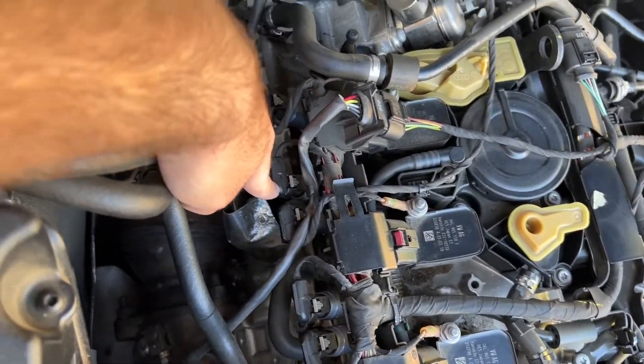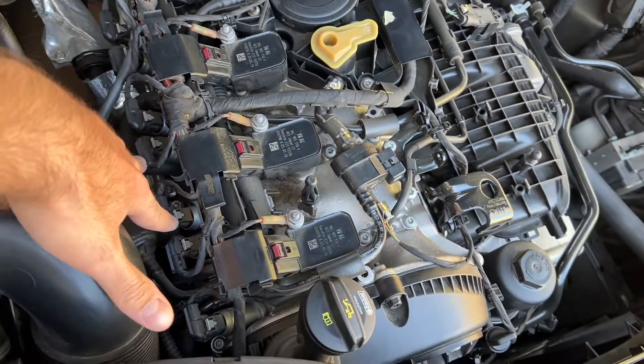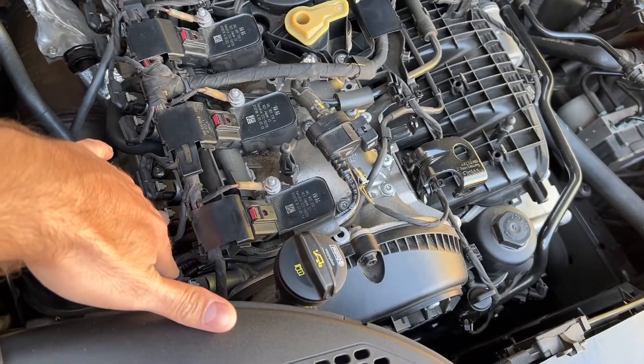You can see there are two injectors here for cylinder one, two for cylinder two, another two here for cylinder three, and another one here for cylinder number four.